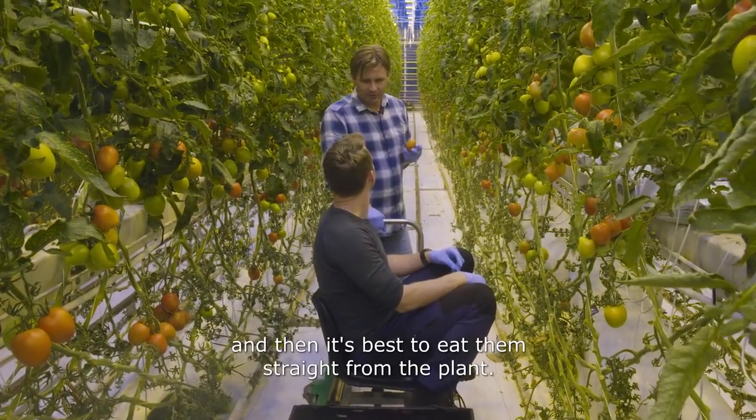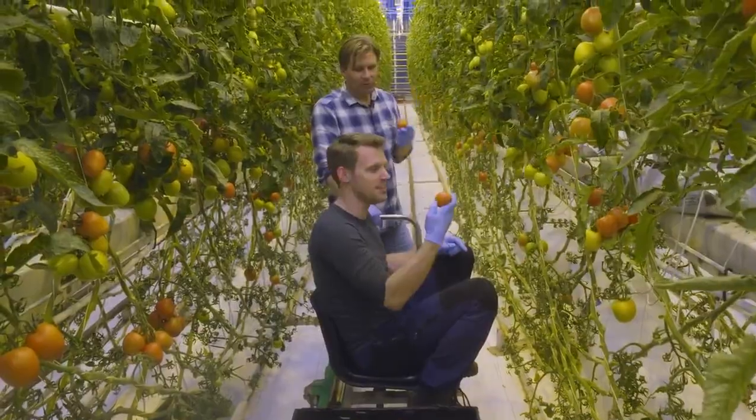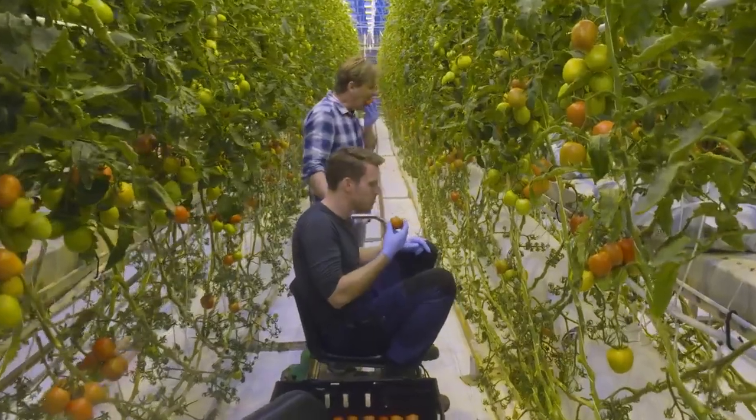And it's best to eat them straight from the plant. Take one. May I? Literally just picked this — this is how they taste best. Oh, that is beautiful.